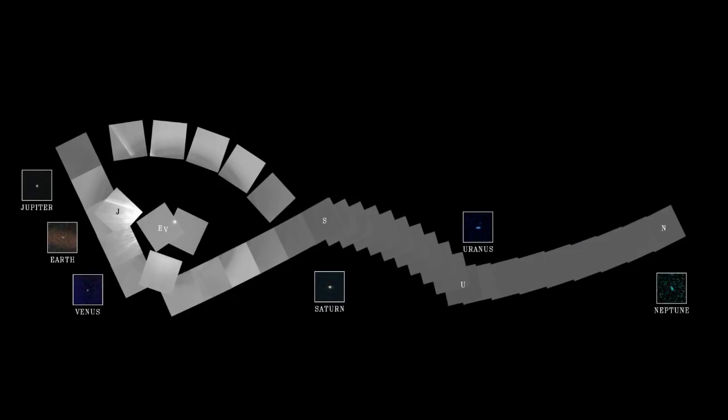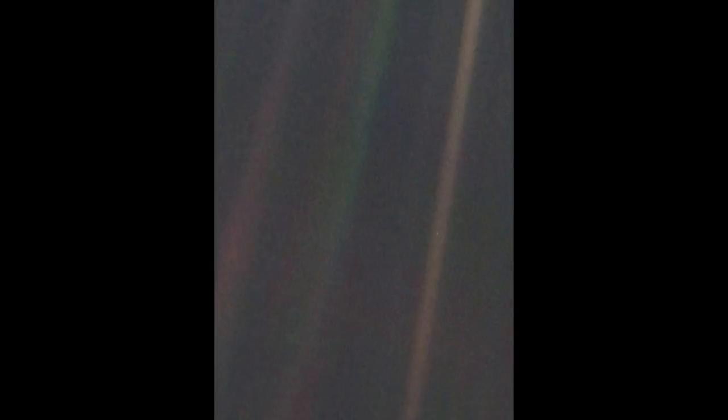This is a Voyager image of Earth and Moon taken just after launch in 1977, 1978, as I recall. This is a Voyager image. This is Voyager, here. It's a Voyager image, and next is a Voyager image.